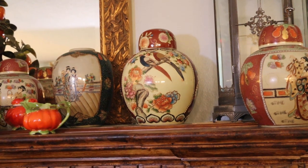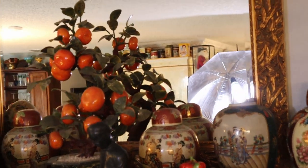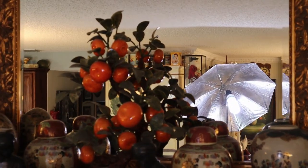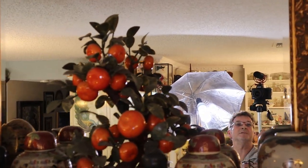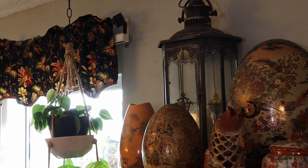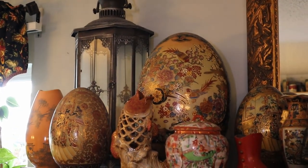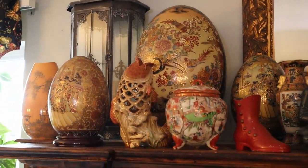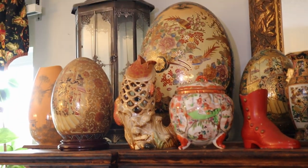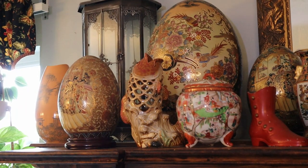Now there's another lidded jar. And then of course the alabaster tangerine tree with jade leaves. The whole egg collection are Royal Satsuma made in China. Like I say, they're mostly generally affordable — you can find a deal.